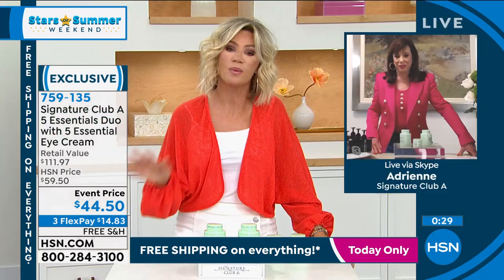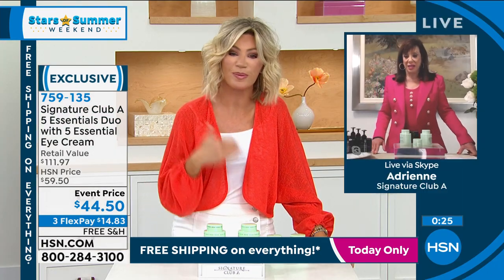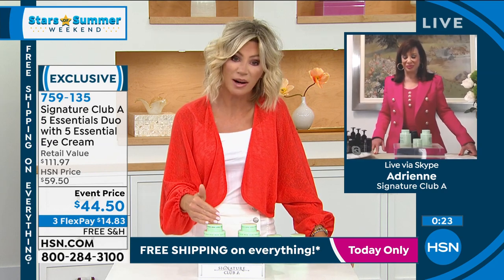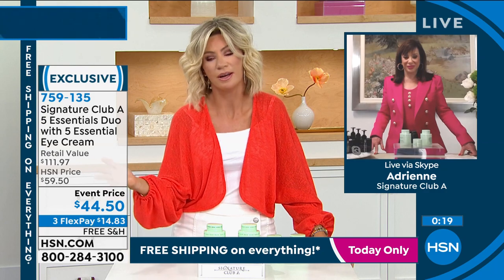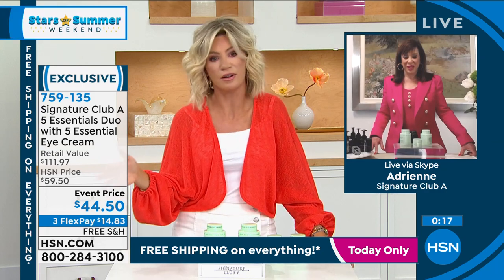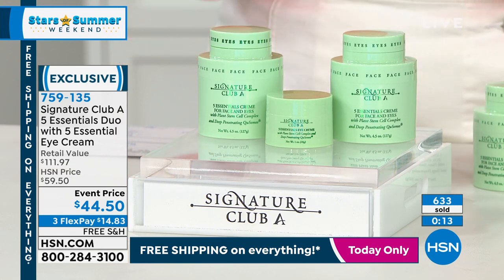This is so true. And if you want something that really works and changes with the times — happy anniversary. Adrienne has been with us for 27 years and this product has too, but it constantly evolves. It's not just retinol and vitamin C — she constantly involves it, adding plant stem cells and Q-somes. When something new comes out in beauty that's a breakthrough, she incorporates it. This is $40 and $40.